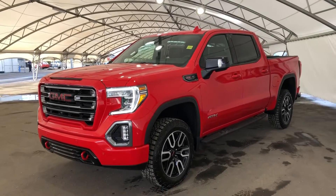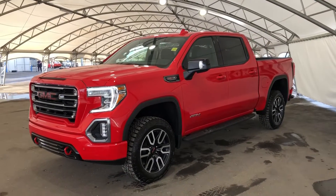Hey everyone, today we're taking a quick look at this 2022 GMC Sierra 1500.